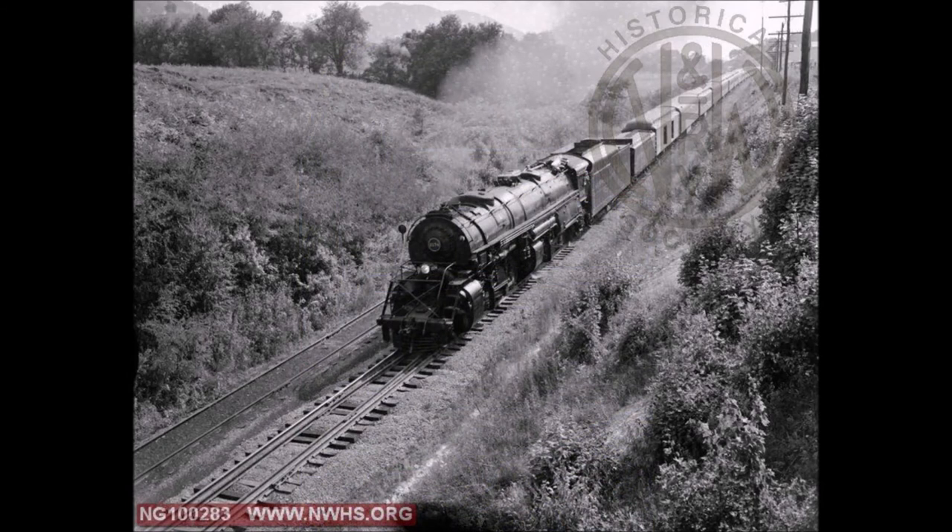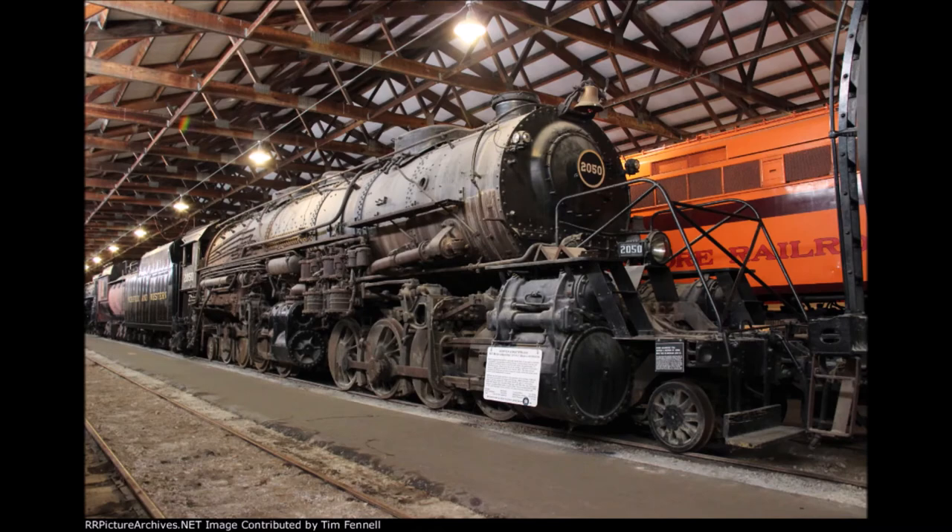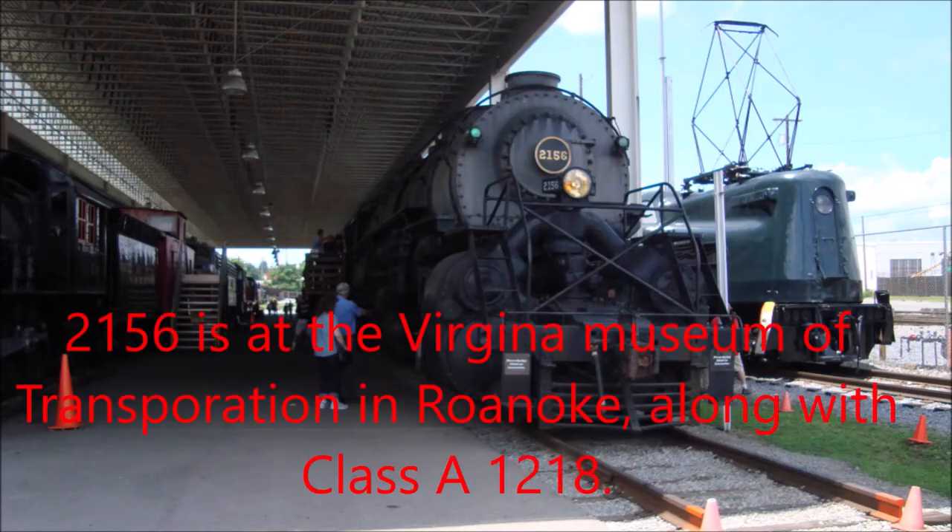Fortunately, there are still two Y-class locomotives left in existence: number 2050, which is a Y3, and Y6A number 2156. So at least the legend of the Y-class is not gone forever.